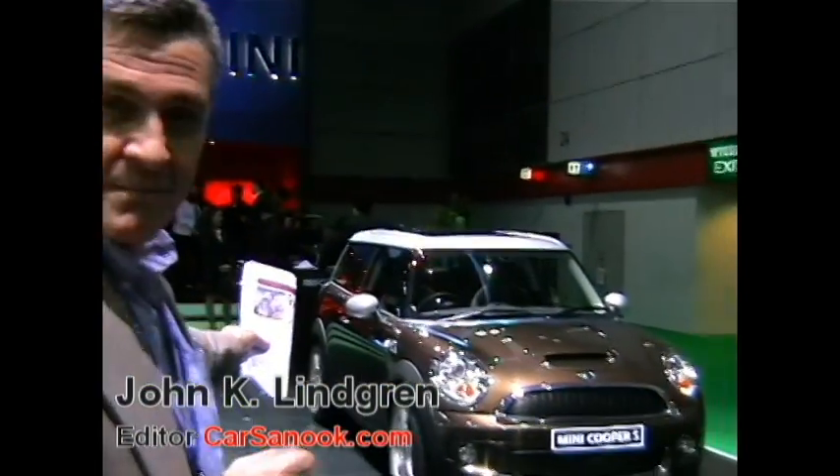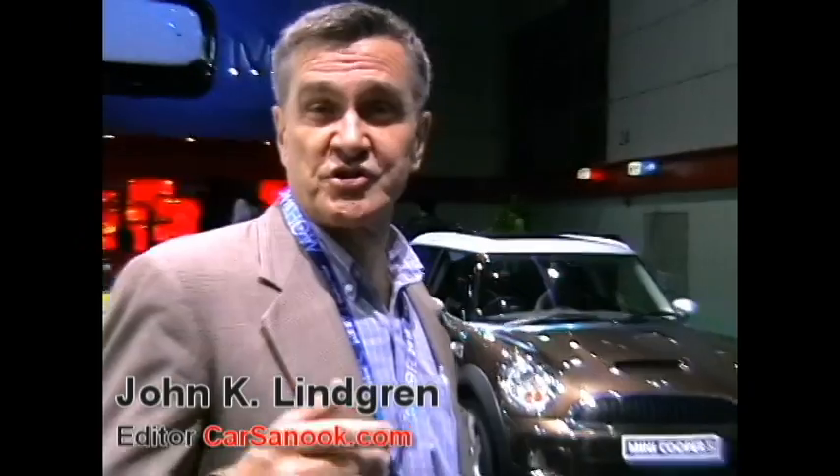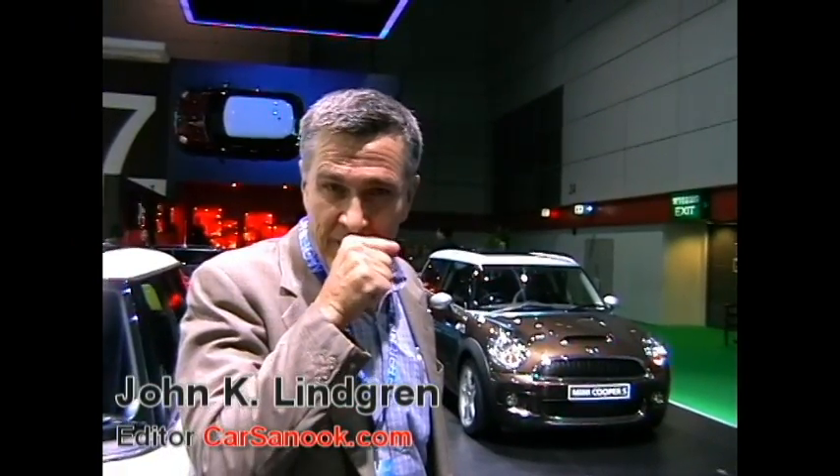Carsanook here at the Mini stand, one of the coolest stands at the Bangkok International Motor Show 2010. Behind me is the Mini Cooper S Clubman — the Mini Cooper S version of the Clubman. 3.2 million baht.